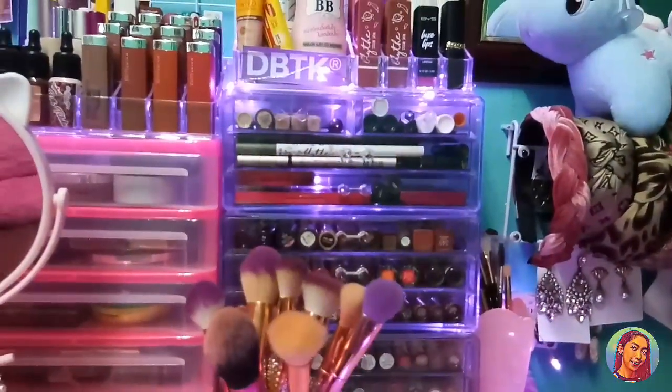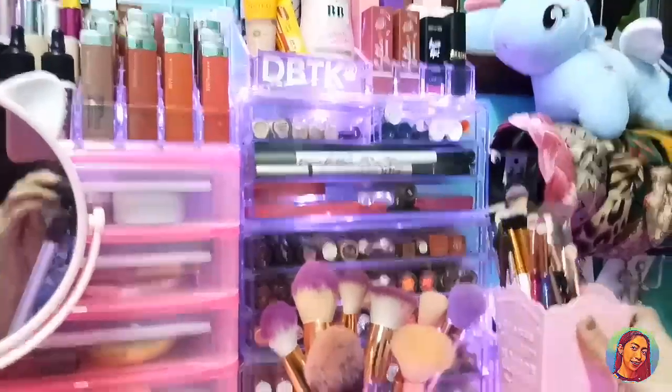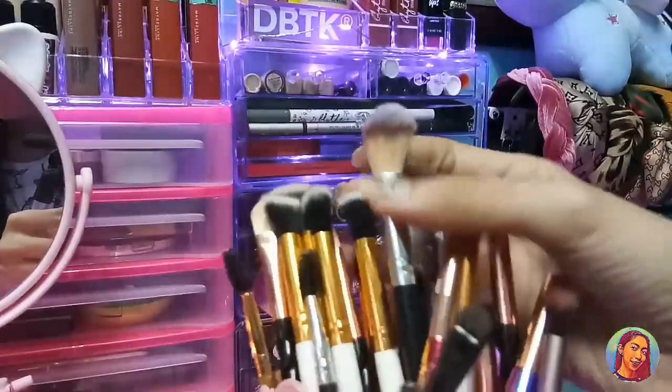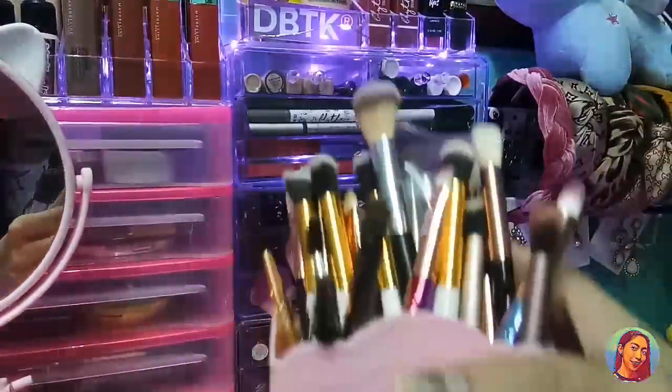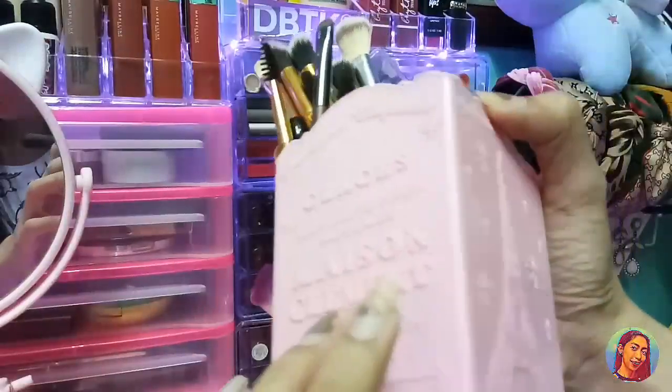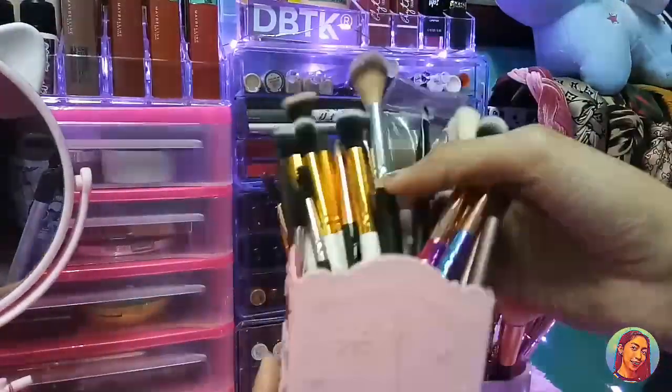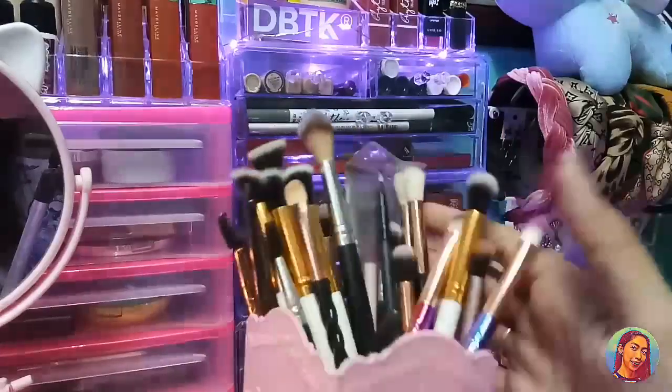Yun yung mga face brushes ko. Andito naman yung aking mga eyeshadow brushes. And ito pang highlight ko, nandito rin siya. Nabili ko to sa Divisoria, itong lagayan niya. Ayun yung itsura ng aking mga eyeshadow brushes.